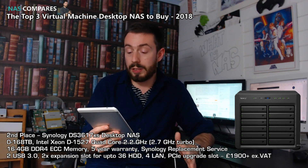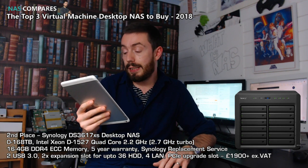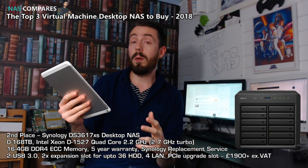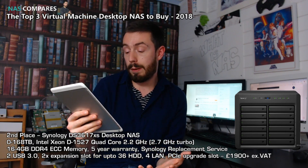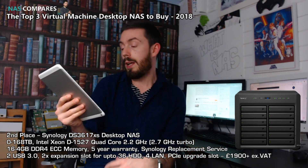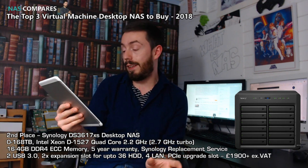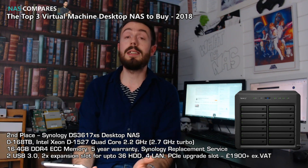This device arrives with a quad-core Xeon, backed up with 16 GB of DDR4 ECC memory. It comes with five years of manufacturer's warranty, so long-term support, as well as the Synology advanced replacement service in the event of any hardware problems. On top of that, USB 3 ports for external storage — no USB 3.1 Gen 2 — and expansion slots that let you add up to 24 more drives of storage, as well as four LANs and PCIe slots for adding 10 GbE or M.2 SSD cache.